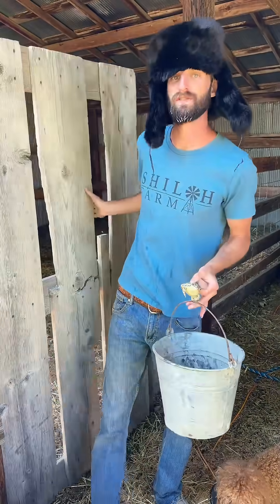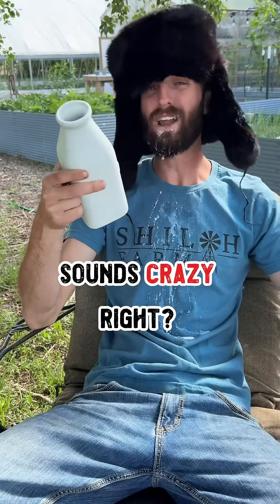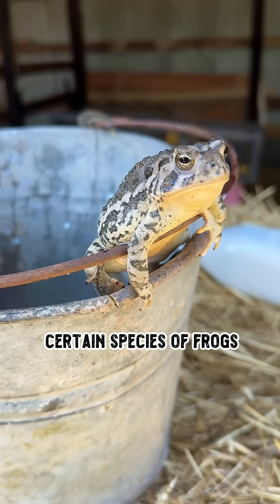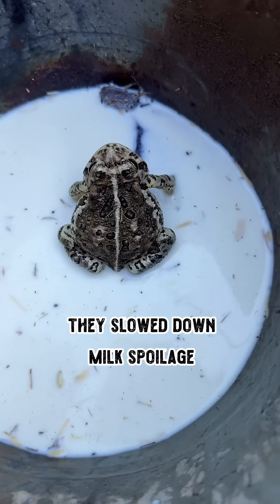After milking their cows, Russian peasants in the 17th century would place a live frog in their bucket of milk in order to keep it fresher longer. That may sound crazy, but what's really crazy is that it actually worked. See, certain frog species secrete antimicrobial peptides through their skin. Basically, these frogs were secreting natural antibiotics, so when they sat in the milk, they slowed down spoilage.